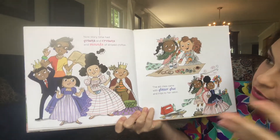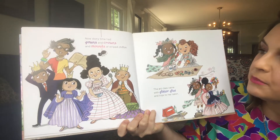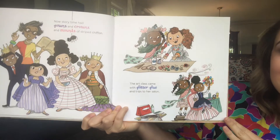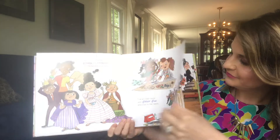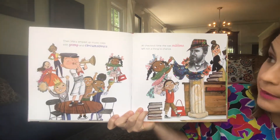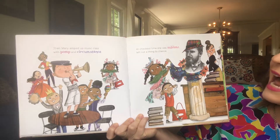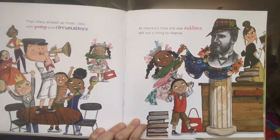Now storytime had gowns and crowns and mounds of striped chiffon. The art class came with glitter glue and trips to her salon. Then Mary amped up music class with pop and circumstance. At checkout time, she was sublime — left not a thing to chance. Wow.